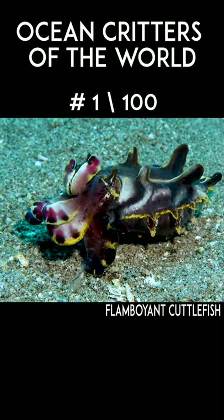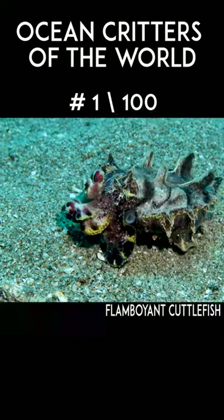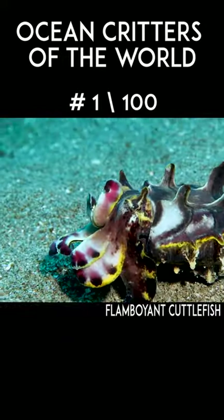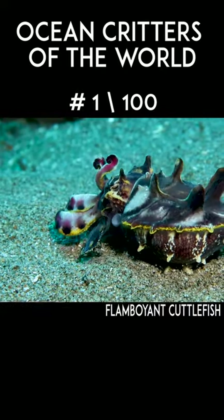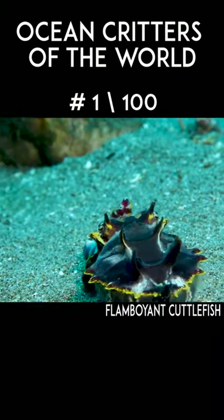Welcome to this series where I am going to take one minute to showcase some of the awesome ocean critters that I have filmed around the world. For our first one we have the flamboyant cuttlefish — one of the most amazing and cutest little critters in the entire ocean.